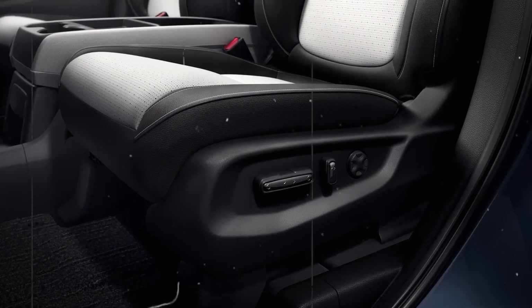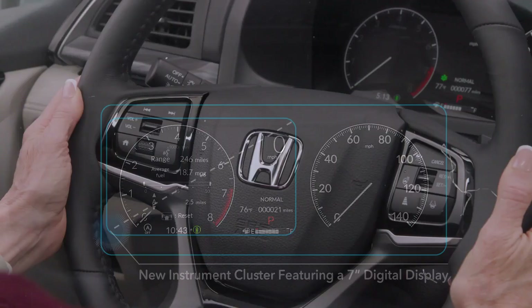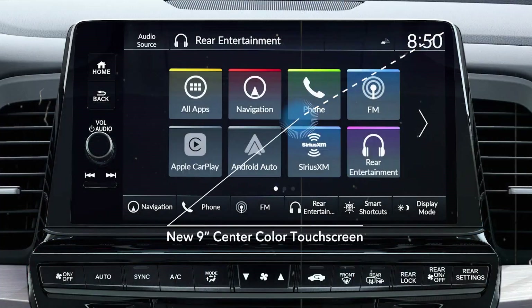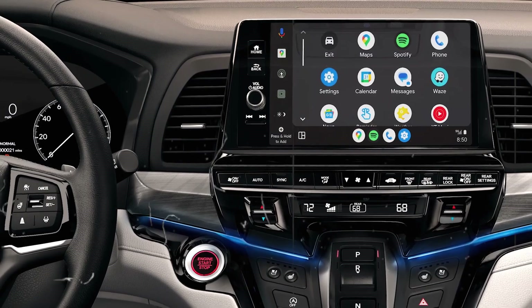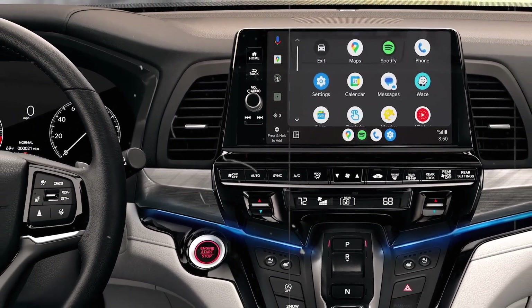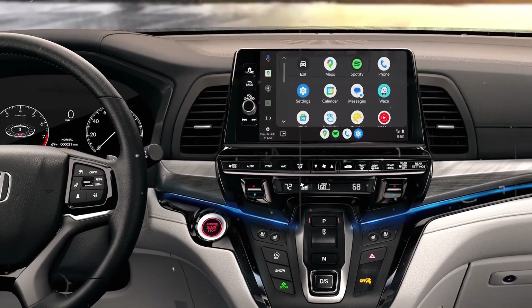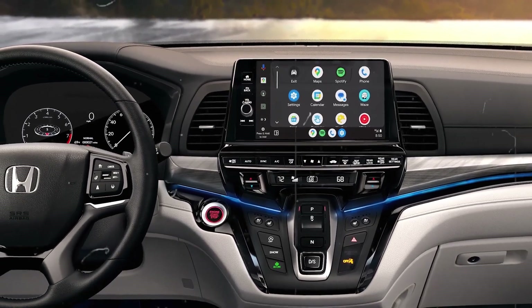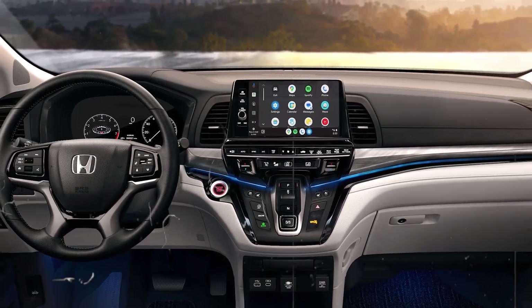The Odyssey is equipped with a user-friendly infotainment system, featuring a standard 8.0-inch touchscreen, offering Apple CarPlay and Android Auto integration for seamless smartphone connectivity. For rear-seat passengers, the optional rear entertainment system includes a 10.2-inch screen, keeping kids entertained on long trips. Tri-zone automatic climate control ensures that all passengers remain comfortable, regardless of where they are seated.